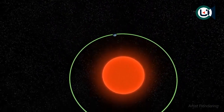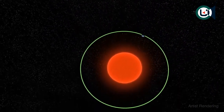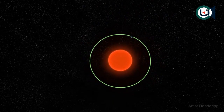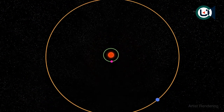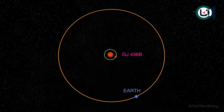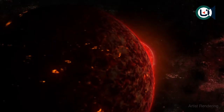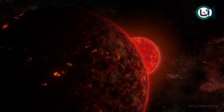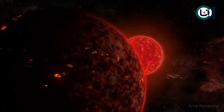Orbiting at a distance of less than 3 million miles, it whips around the central red dwarf in just 2.6 Earth days. For comparison, the Earth is 93 million miles from the Sun and orbits every 365.24 days. Systems like GJ 436 b could explain the existence of so-called hot super Earths.